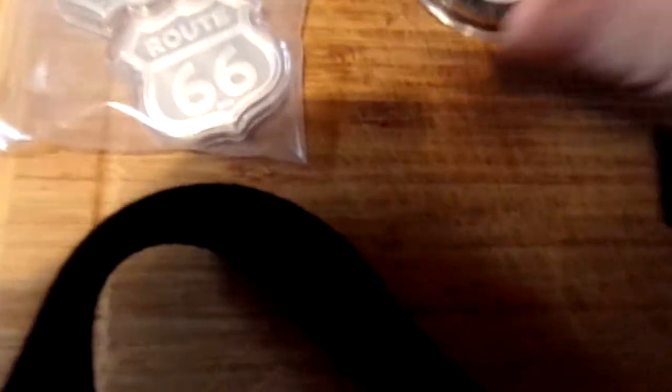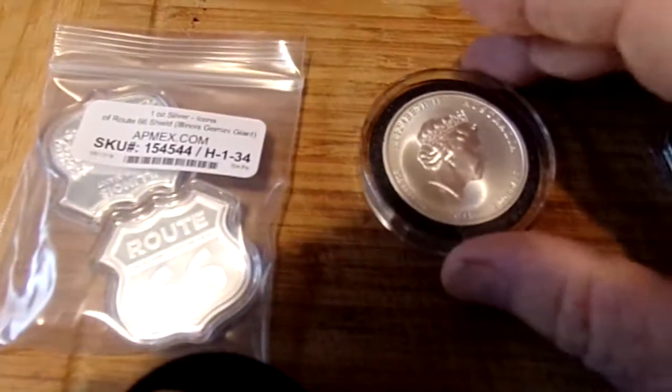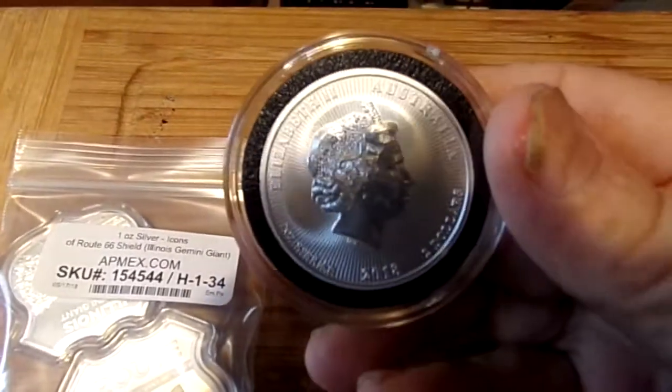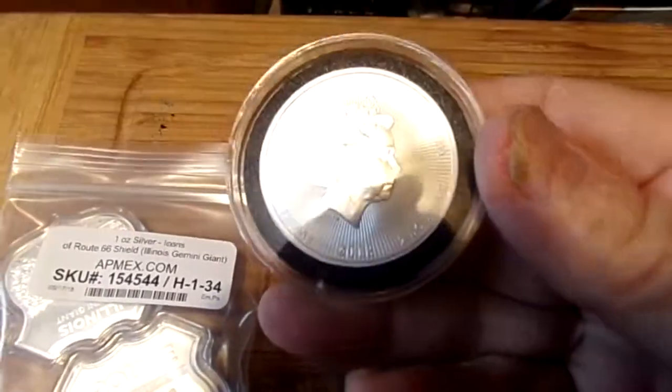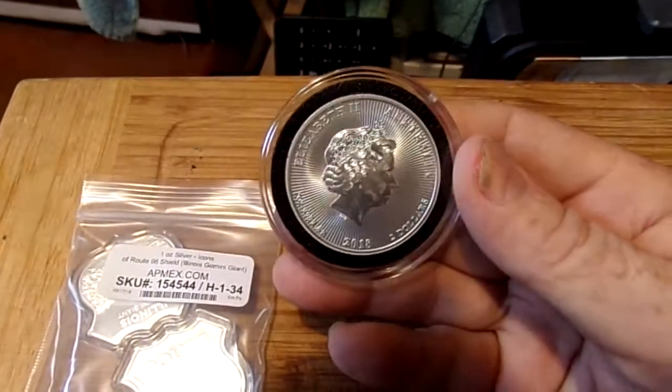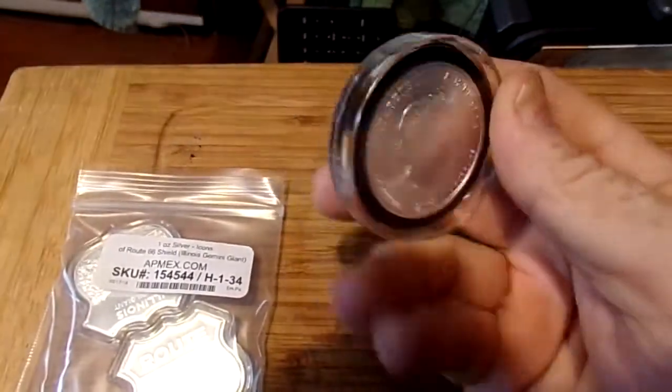Hey everybody, this is the Silver Hound. I just figured I'd put up a quick video showing what I got this month. I got this just today — it's a two ounce Australian Koala.